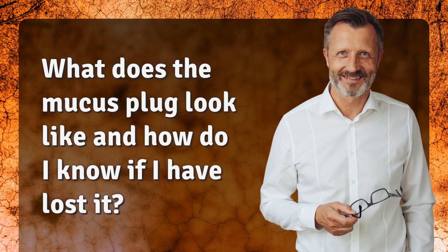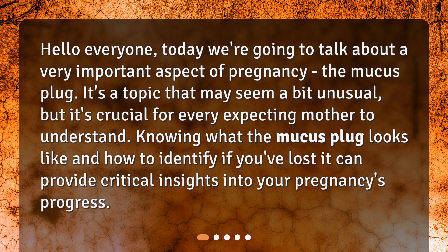What does the mucus plug look like and how do I know if I have lost it? Today we're going to talk about a very important aspect of pregnancy: the mucus plug. It's a topic that may seem a bit unusual, but it's crucial for every expecting mother to understand. Knowing what the mucus plug looks like and how to identify if you've lost it can provide critical insights into your pregnancy's progress.